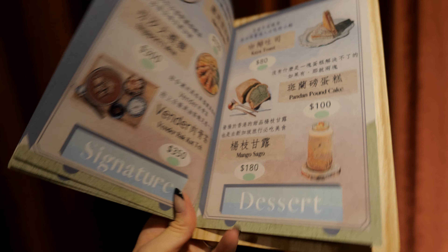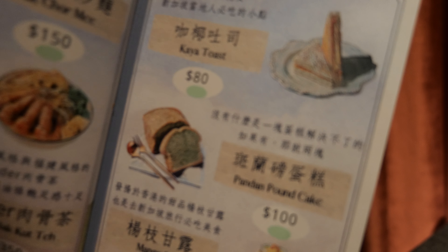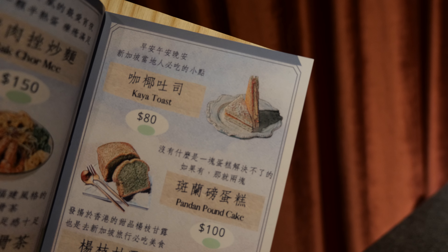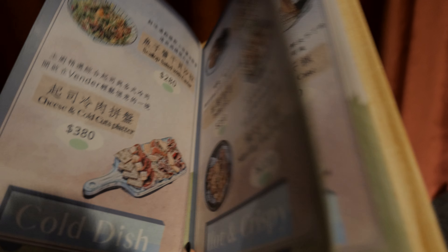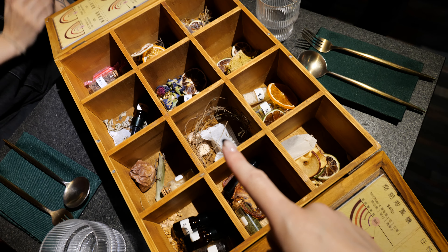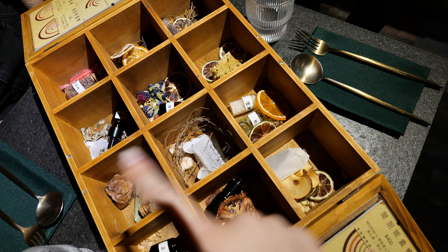One feature about this place is that the man said a lot of the stuff on the menu is from Singapore. He recommended the kaya toast that's from Singapore, and we're going to try it, as well as a cheese platter. How cool is this?